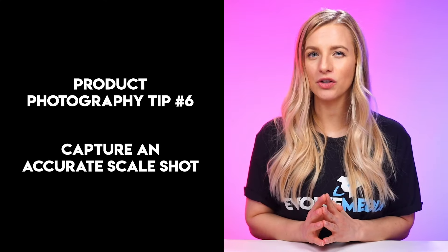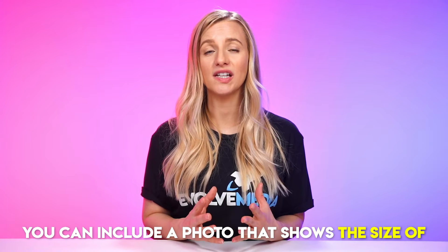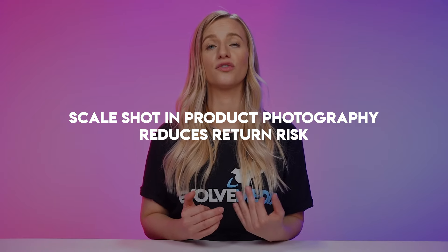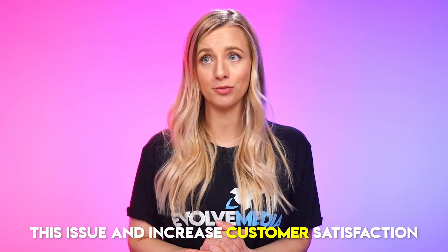Tip number six: capture an accurate scale shot. Our advice is to hold your product in your hand with the most natural grasp and manicured hands and nails. Many customers are hesitant to buy products online because they can't get a sense of size or scale. Seeing a person holding a product in their hand gives insight into its relative size, how long it might last, and if it's a good value for the price. Including a scale shot can also reduce returns — customers who receive products not the size they expected are highly likely to return them, resulting in lost sales and negative reviews.